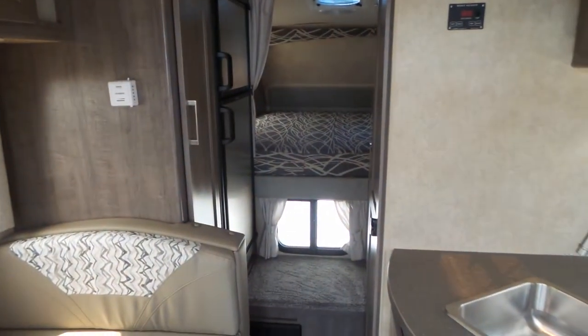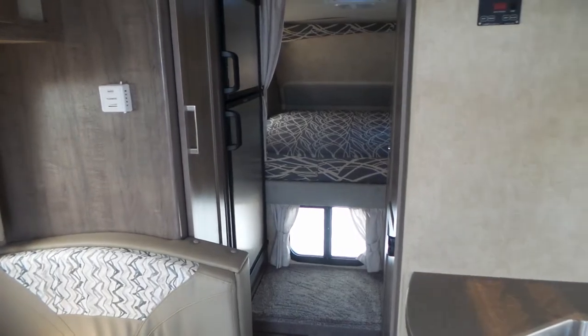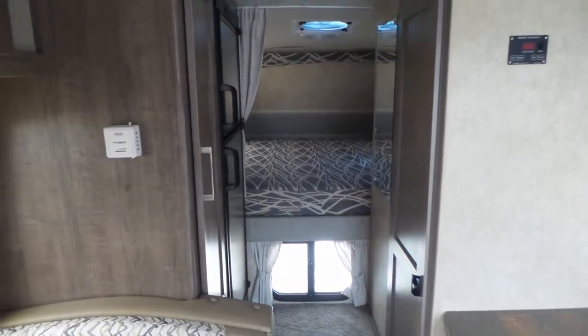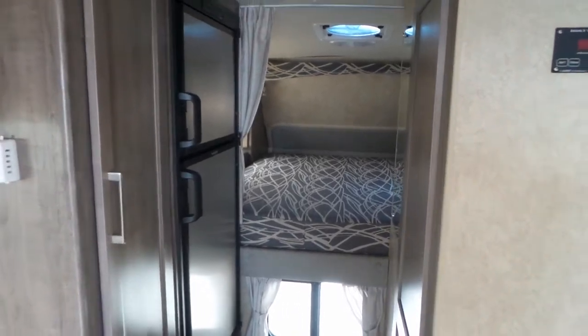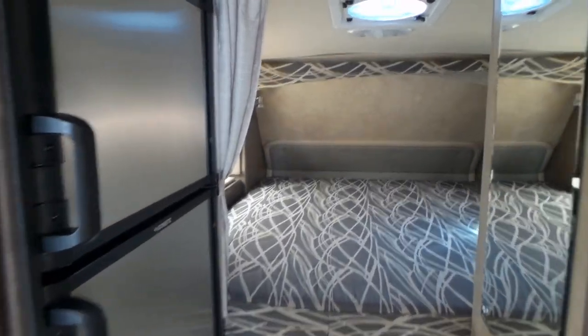You can email us, text us off the website, give us a call, or if you're in town pop on by and one of us will take you through.